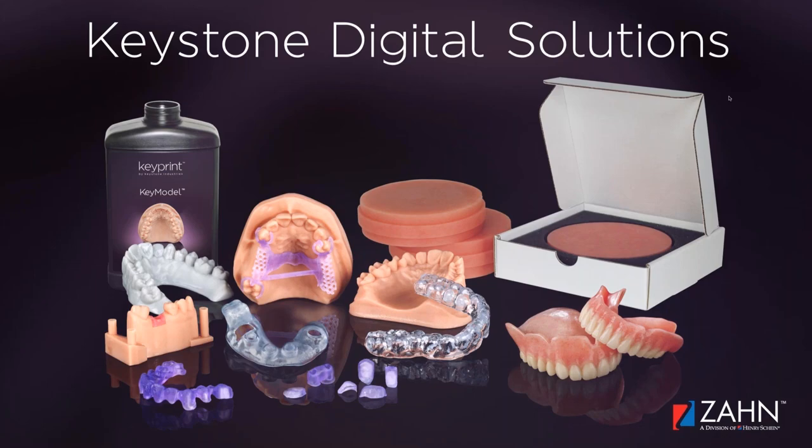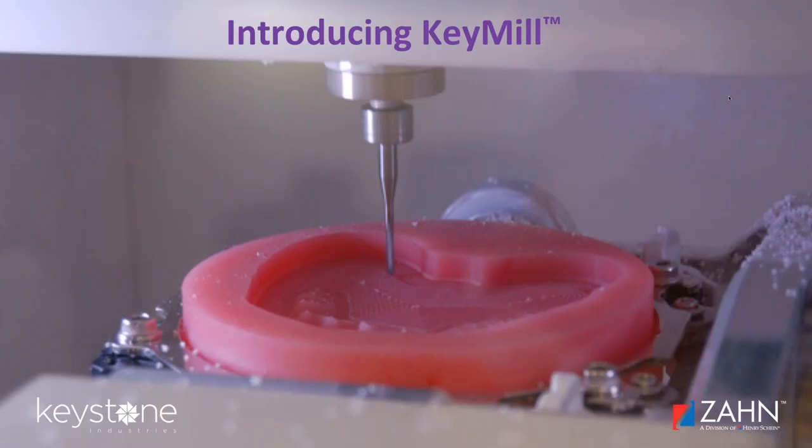We're going to start with the KeyMill puck, which is a high-impact denture disc. It's high-impact acrylic, stronger than PMMA. We're going to take a look at how we developed the material, what some of its performance attributes are, and some of the benefits to the end users.